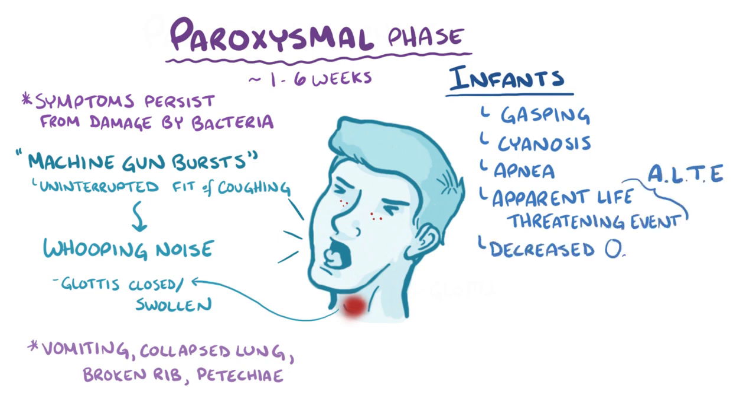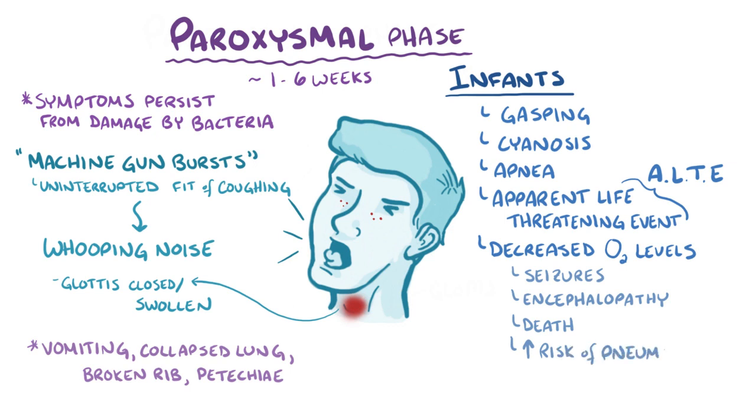Decreased oxygen levels can cause serious problems like seizures, encephalopathy, and even death. There's also an increased risk of pneumonia caused by other pathogens that take advantage of the fact that the respiratory tract is damaged.